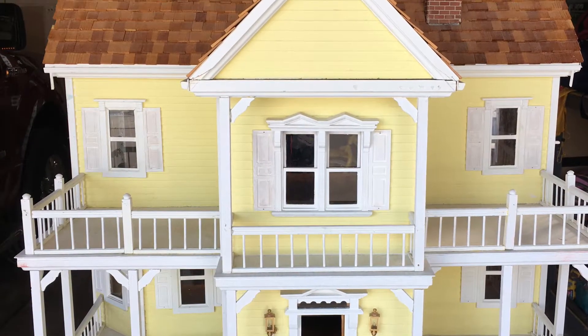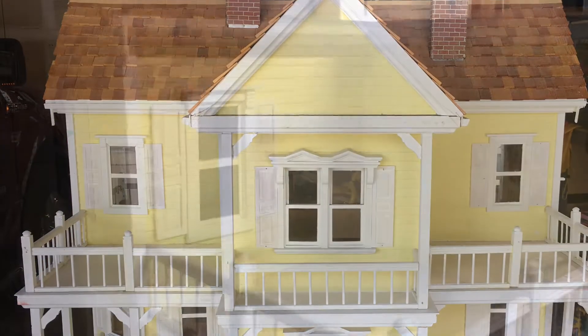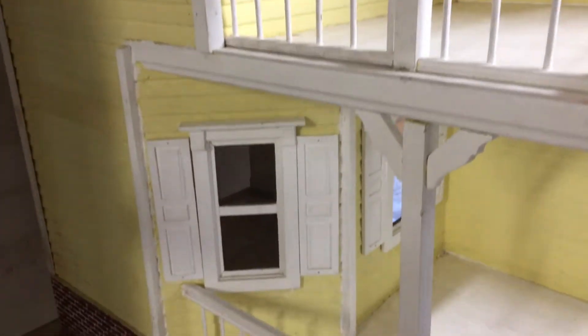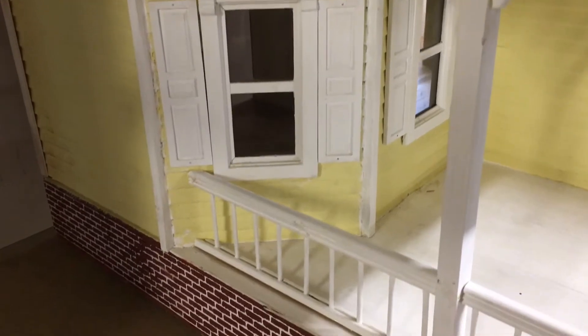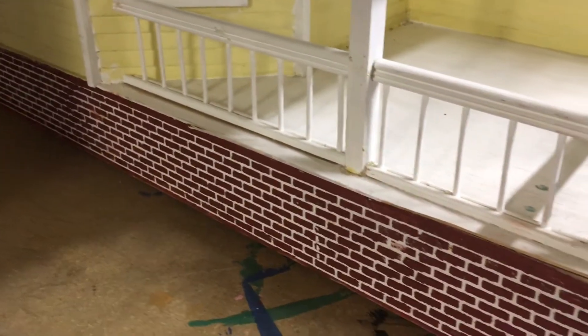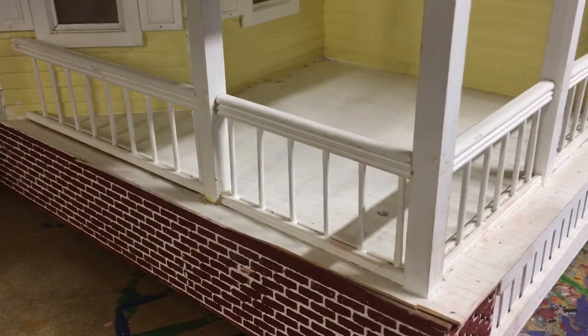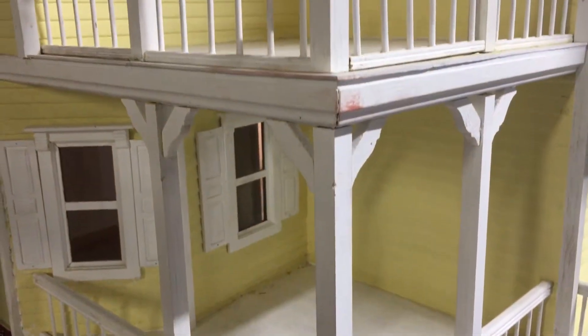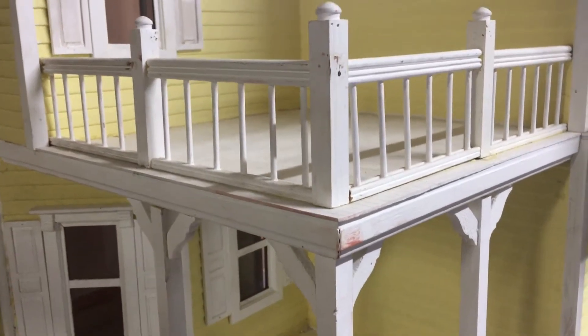As you can see it's a two-story house with four porches. You'll notice that there is no access to any of these porches, so that will be a change. The windows and shutters are old and need work. I'm not a fan of the porch railings so I'm going to be replacing those with something different.